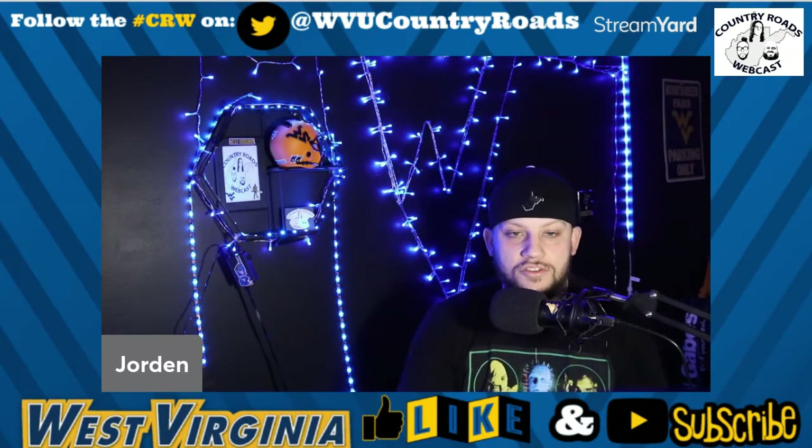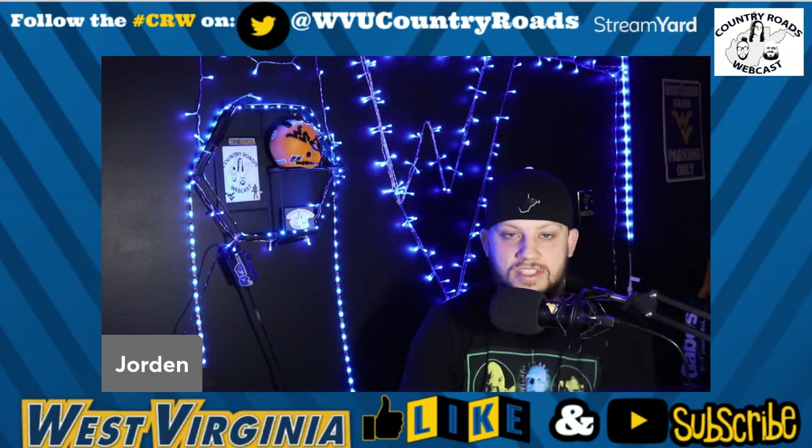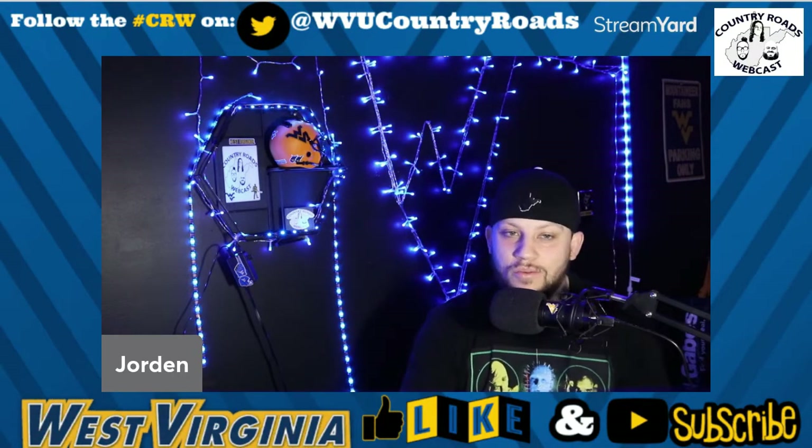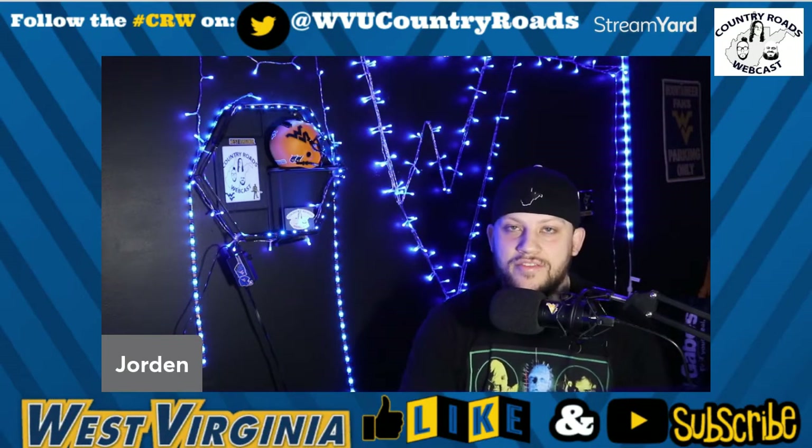Moving ahead on snap counts: Traylon Davis got nine snaps. We saw him make a nice catch for the second consecutive week and pick up a first down for the Mountaineers, which was positive to see. Over these final four games, we're going to need to see him get more than nine to ten snaps — that was about where he was last game too. But we'll see what the Mountaineers choose to do there. I really like him for the future.